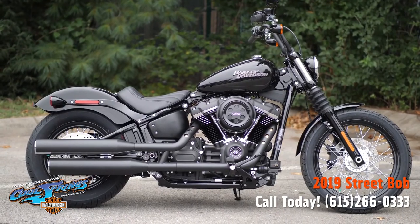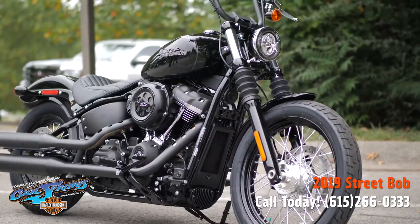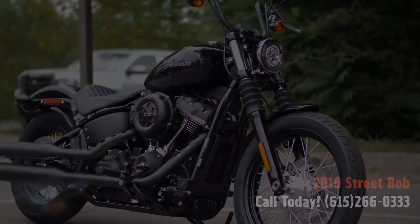Guys, we're Harley-Davidson of Cool Springs, 7128 South Springs Drive, in beautiful Franklin, Tennessee.